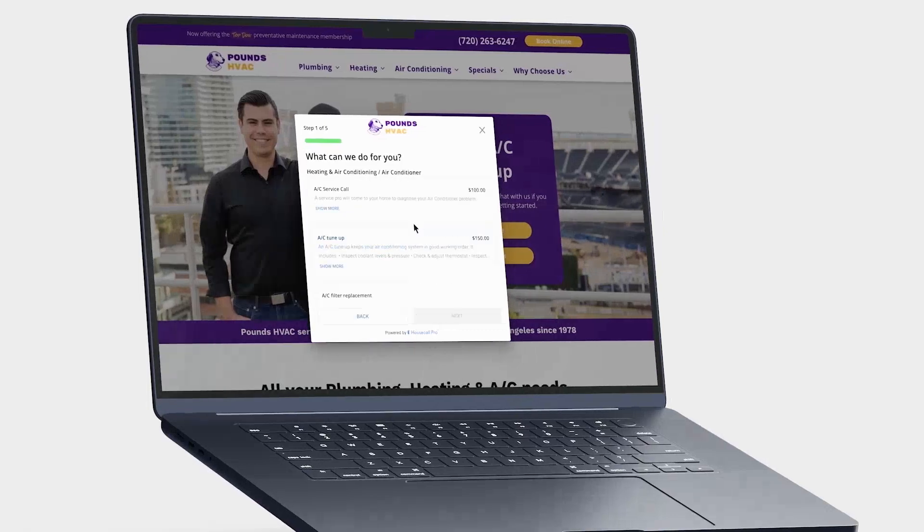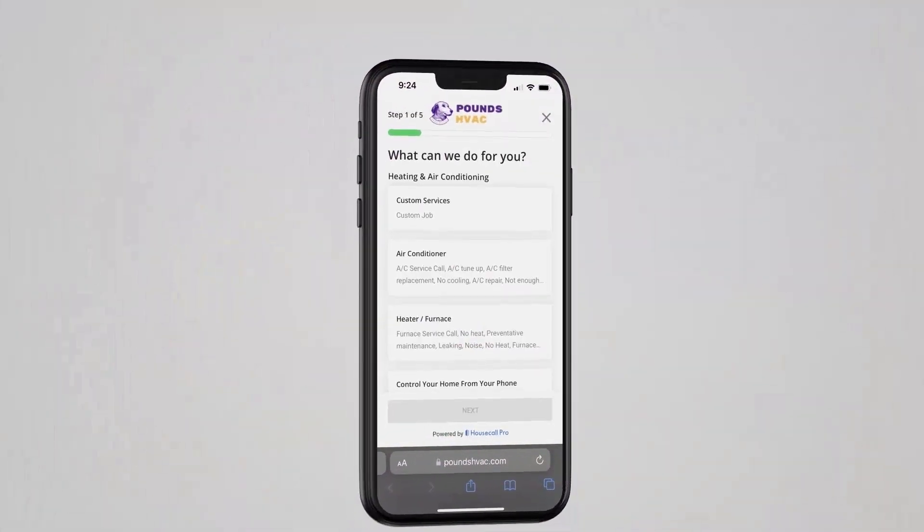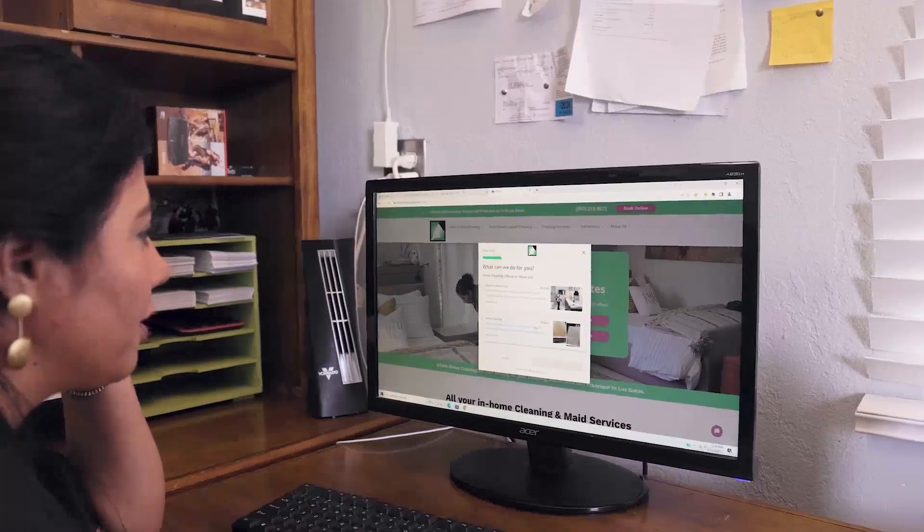Win more customers more easily with a website by Housecall Pro. This is built for us and it's going to help us grow. I went in and custom designed it around my needs and my concerns. You'll be able to do more things — let's do it.